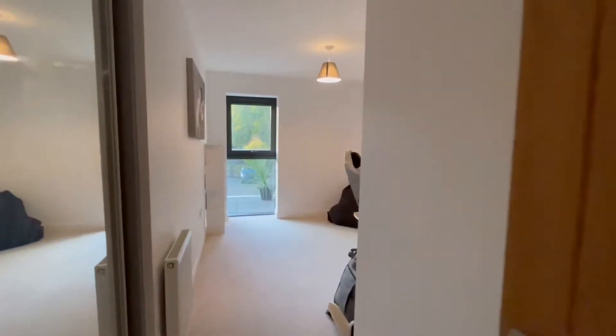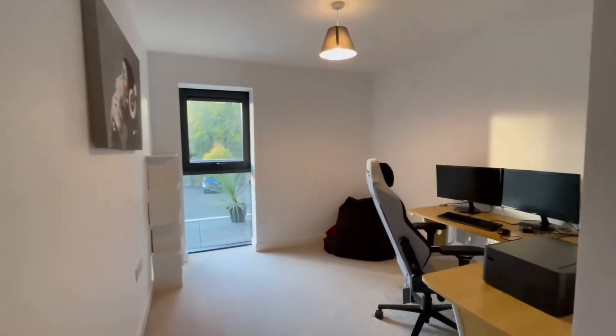So, this is bedroom two. Bedroom two's got mirror double fitted wardrobes there on the left-hand side. Currently used as a home office but it's really a good bedroom.